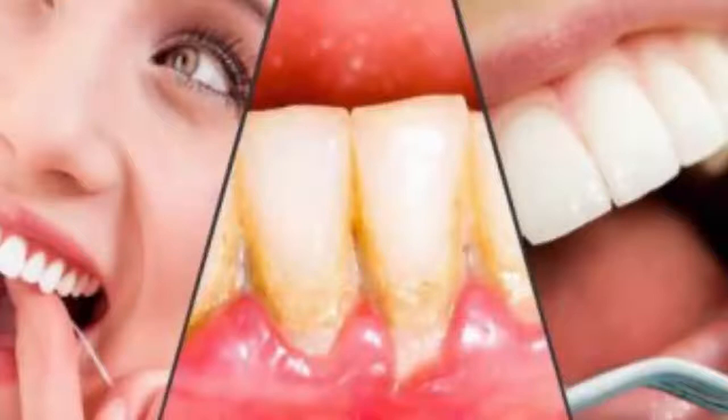Number three: parsley leaves. Chop a handful of parsley leaves and put them on your teeth, leaving them to work for five minutes a day. Rinse with lukewarm water at the end and repeat the process until the plaque disappears. Besides removing the plaque, this method will also help you get rid of bad breath.